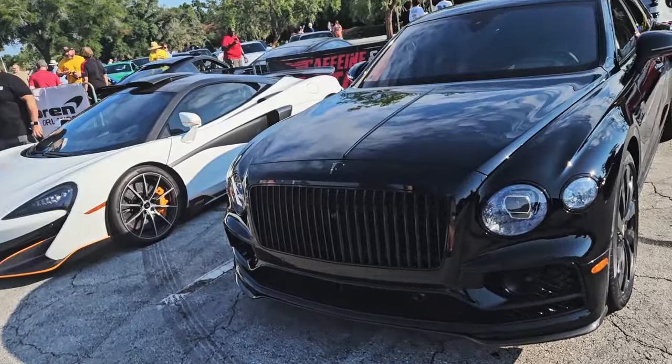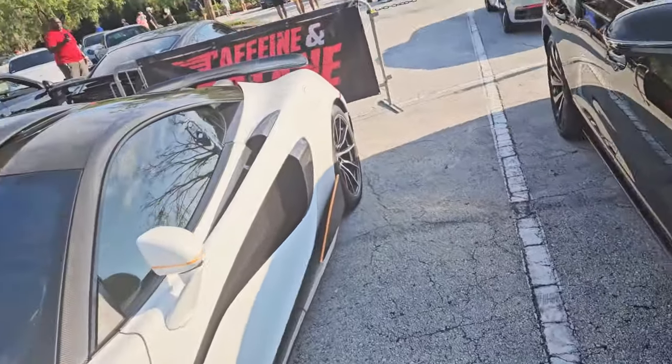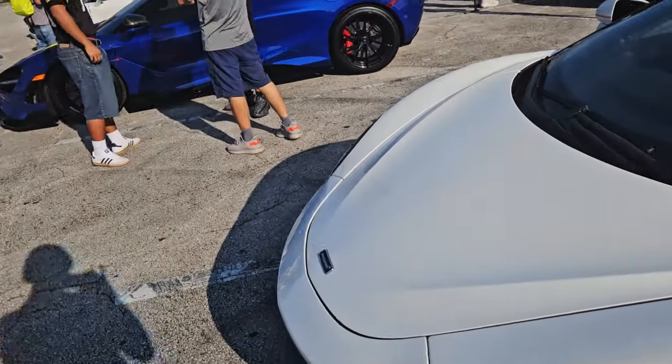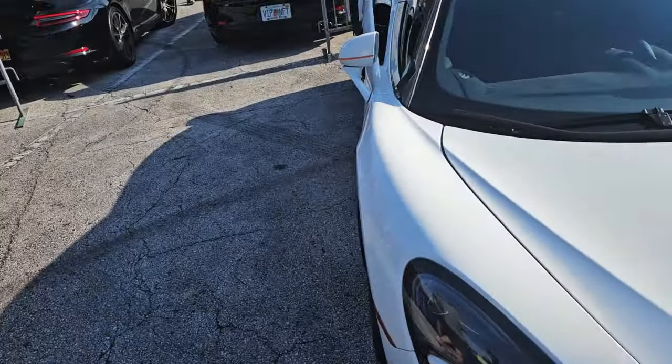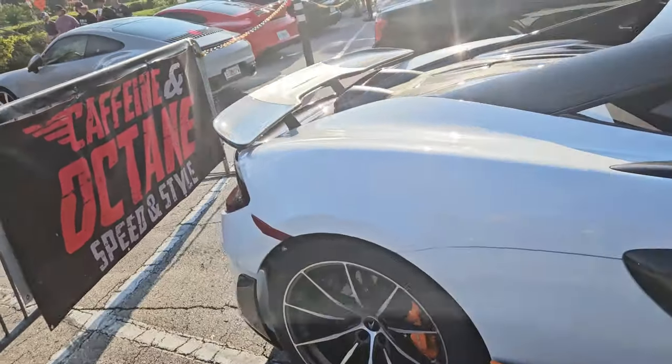Is this a Bentley? They need to de-badge the Bentley. Yeah, it's a Bentley. And then of course — I see this one every time I come, it's always a good car. 600 LT, always a good car.